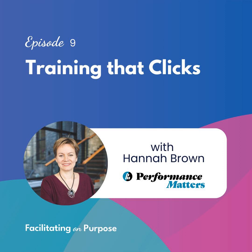Hello, thank you so much for being here. This is episode nine. In this episode, I interview Hannah Brown. Hannah is a learning strategist and a design consultant. We met a couple of years ago online — we've never actually met in person — but I followed her career and was so excited to see that Hannah was writing a book.